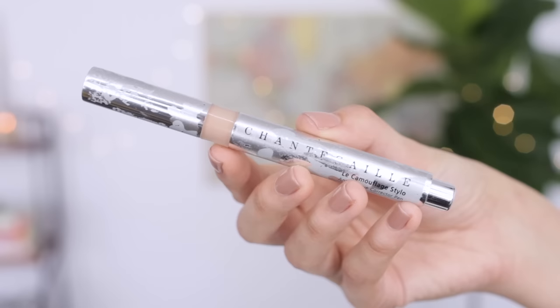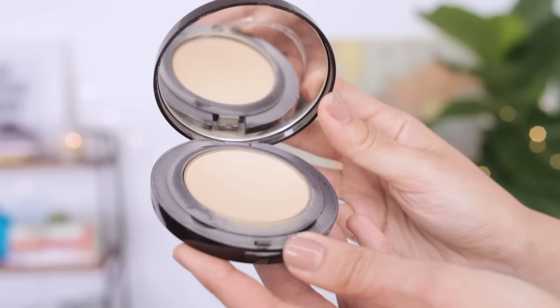I'm using my Chantecaille Under Eye Concealer to brighten up my eye area. I'm going to set everything with my Urban Decay De-Slick. To set everything, I'm using a fluffy brush and then my Laura Mercier Smooth Finish Powder Foundation — just a light dusting all over my face. I like to put extra powder on my brows because that area gets oily.